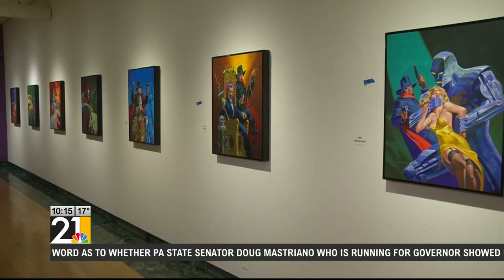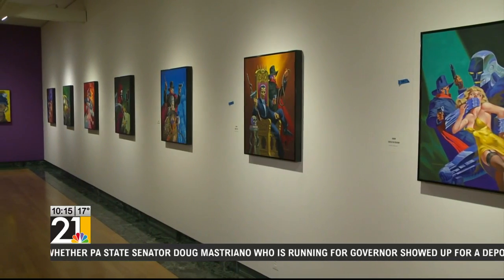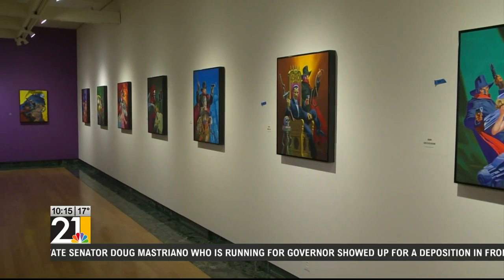The show opens March 13th and it's on view through May 29th.